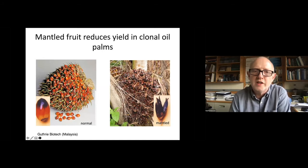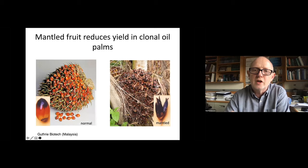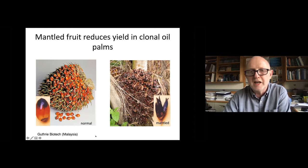The mantled fruit trait is a much more detrimental trait. This occurs naturally in some populations, but also in clonal palms, as I'll explain in a moment. Mantled fruit has a very detrimental effect on oil yield. Shown on the left is a normal fruit bunch from oil palm, and on the right is a mantled bunch, which typically has no seed and is extremely low yielding. These turned out to be a big problem in clonal plantations.